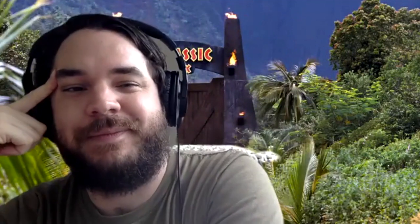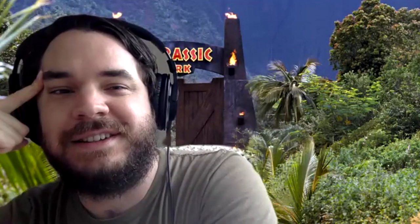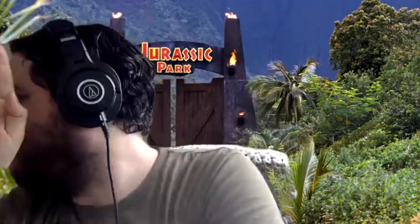Number three: Pawpawsaurus — P-A-W-P-A-W-saurus. Stephen thinks about a theme and says no. But that actually is a dinosaur! He's now one right, two wrong.